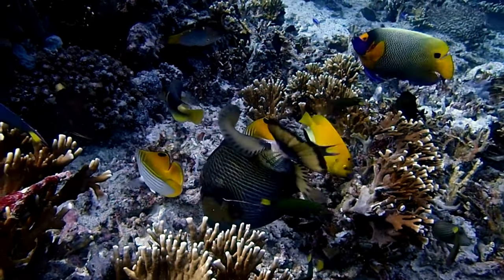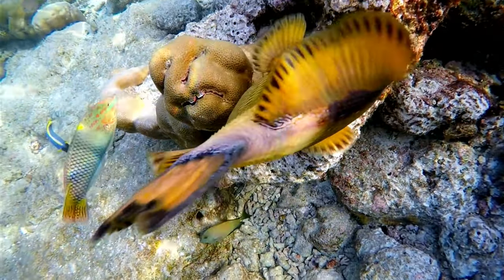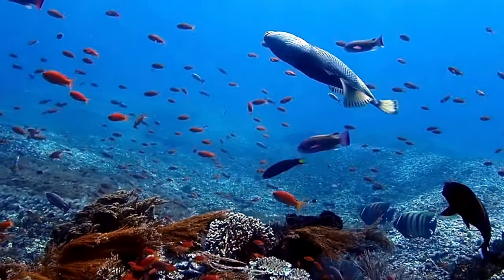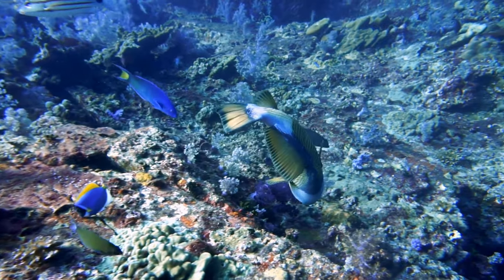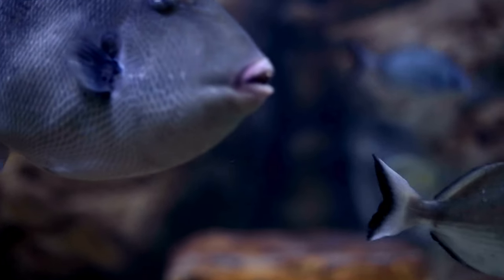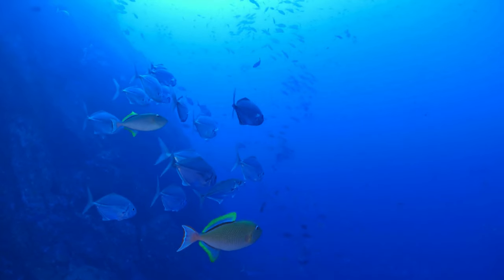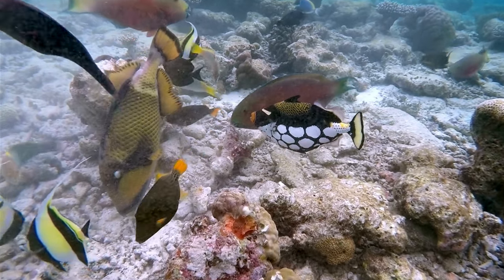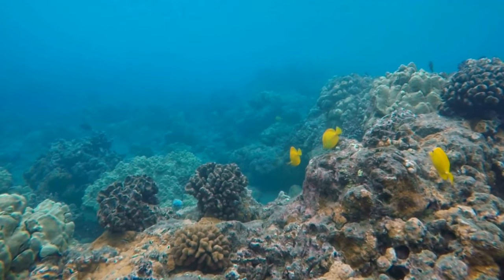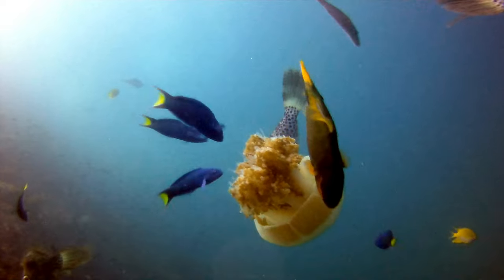We've had an incredible journey into the world of the triggerfish today. We've explored the mysteries of these unique marine creatures, uncovering their distinct features — from their diamond-shaped bodies to their powerful jaws and sharp teeth that can even chomp on sea urchins and crustaceans. We've learned about their remarkably intelligent behaviour, their nesting rituals, and how they use their dorsal fins to lock themselves in reef crevices for protection. We also touched on the vital importance of conservation efforts to sustain healthy triggerfish populations, as these intriguing creatures play a crucial role in maintaining the balance of marine ecosystems.